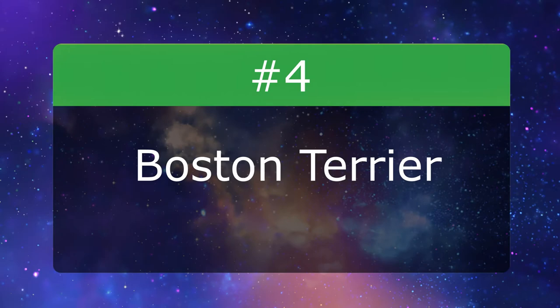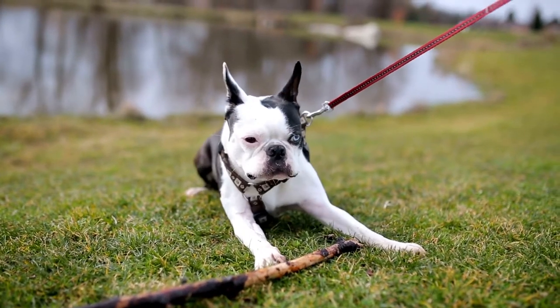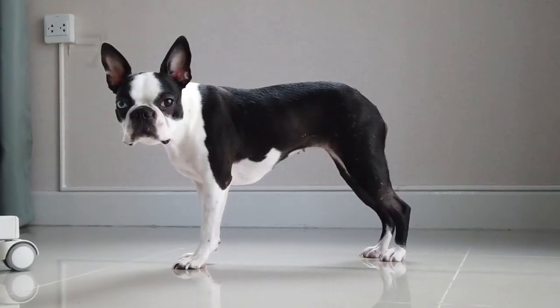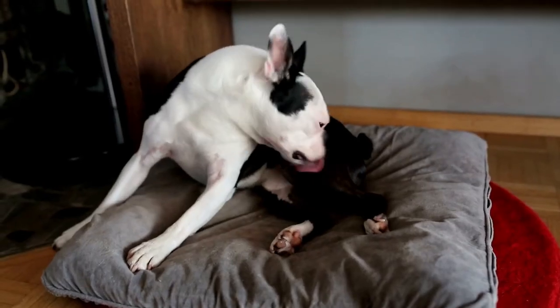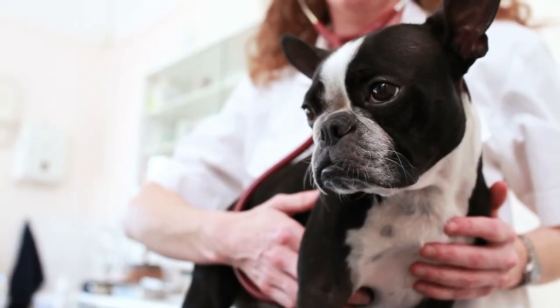Number 4: Boston Terrier. The Boston Terrier is typically an energetic and friendly dog. Its short and sleek coat tends to shed very little, though more noticeable seasonal sheds occur roughly twice a year. Weekly brushing with a soft bristle brush or grooming mitt can help to remove loose fur and keep the coat healthy.